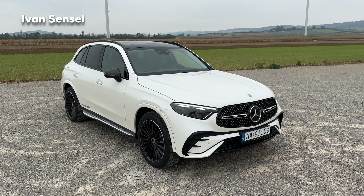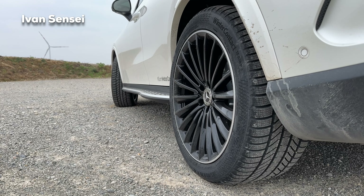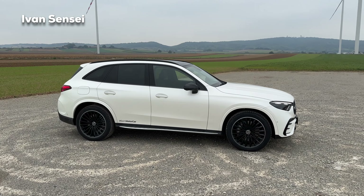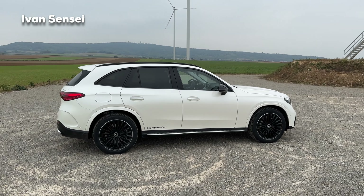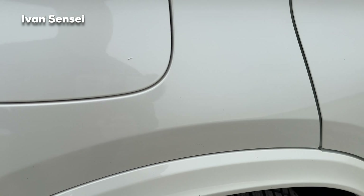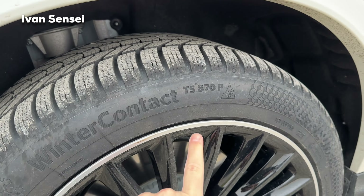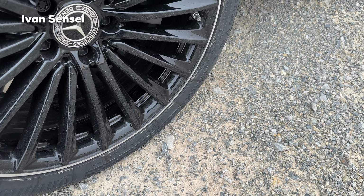This car also has the package where you can get the Airmatic air suspension and also rear wheel steer. I would highly recommend getting this because the Airmatic works so great in this car - I really didn't expect that. I would even say it's very close to the GLE, which also has Airmatic. It's really comfortable and it can soak up bumps really well. Also the car is very quiet - I just noticed we are on winter tires.